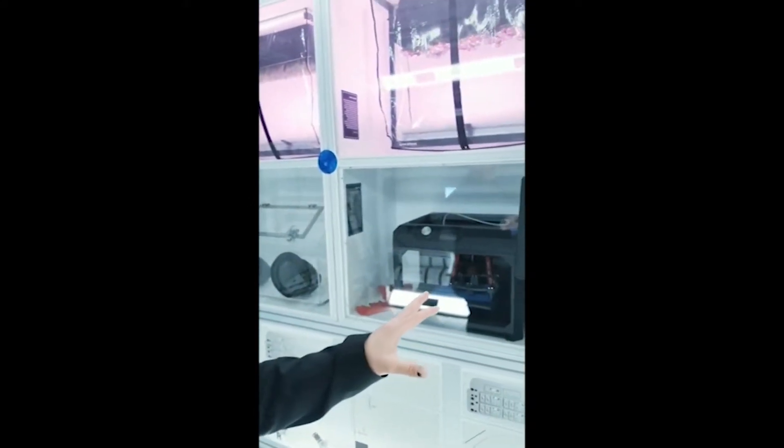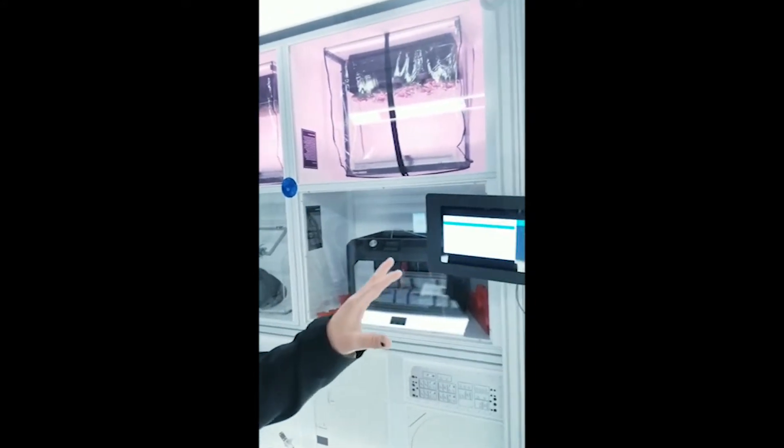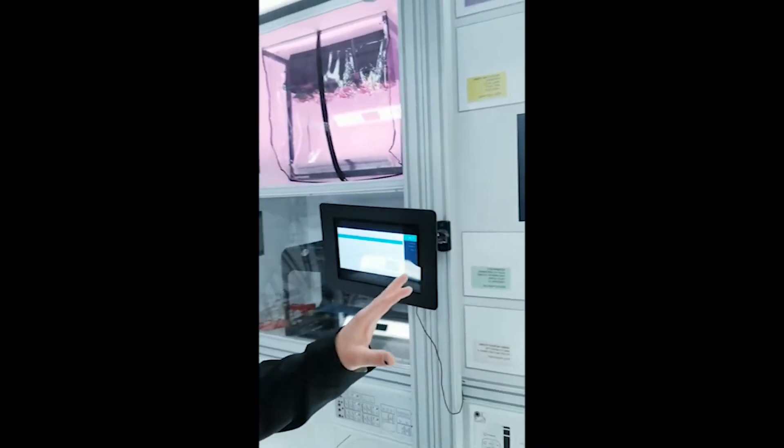Our next thing I want to show you is what's called an interactive deep space habitat. This is where the astronauts would live and work and perform various activities and experiments throughout their day. When you're up in space, you have nothing to do except work. So this is where all the computer consoles are set up. This is where they do their activities, they monitor things, and this is where they spend their time.